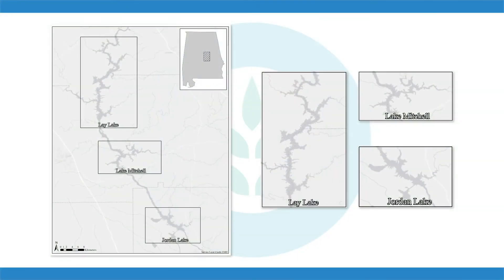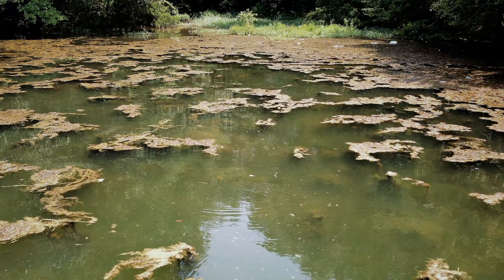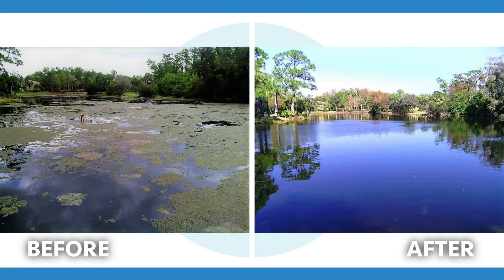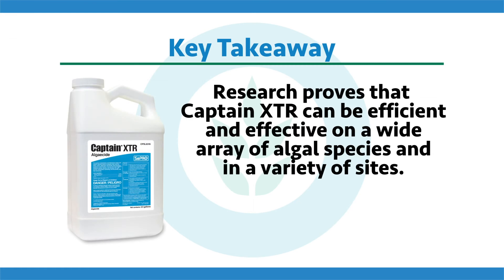The next site was large Alabama reservoirs — very dendritic, very shallow, with coves where Lyngbya got really thick, clogged things up, and people couldn't use their boats. They'd been trying to manage Lyngbya for decades, getting thick mats and struggling to get control. Over the past couple of seasons, we put them on the Captain XTR program and were able to bare-ground sites they couldn't manage for decades with different products. Very efficient and effective at controlling Lyngbya, decreasing the number of acres needing treatment, and effective in all different environmental conditions and field sites.